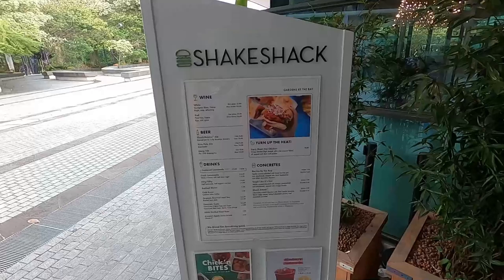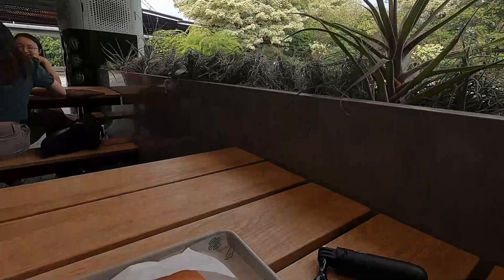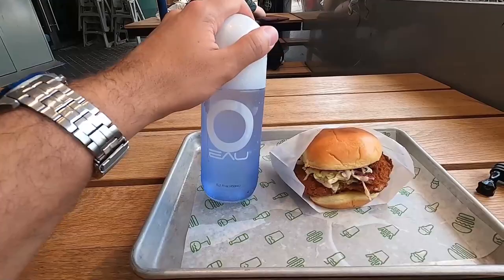Here's the menu — I'm going to go for the chicken burger. Just got my food: there's coleslaw and pickles on it and it's spicy as well. And I got water — stay hydrated, always got to have your water.